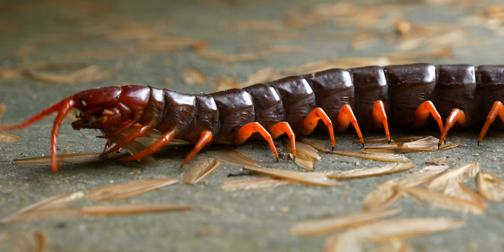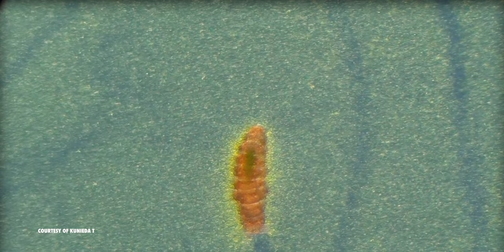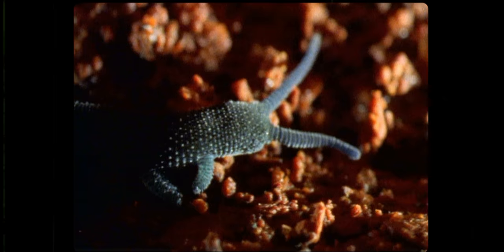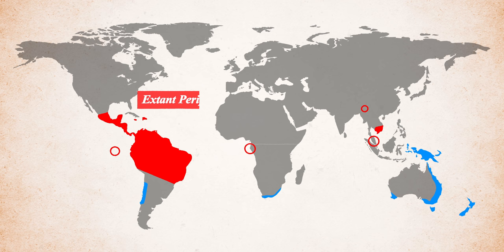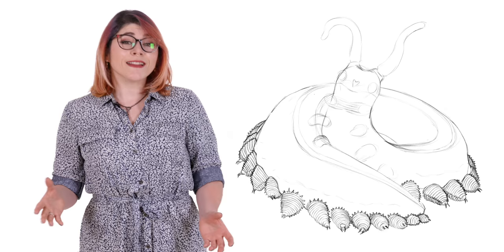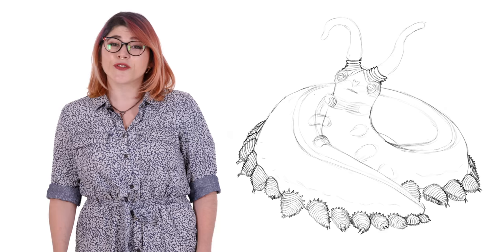Closely related to arthropods and sharing an evolutionary relationship with our favourite water bear, the tardigrade, velvet worms are darkness-loving terrestrial creatures. Onycophora are classified in two major subgroups, Peripatidae and Peripatopsidae. Even though they likely diverged hundreds of millions of years ago, before the breakup of Pangaea, neither group has changed much since, making these creatures out of time a favourite among evolutionary biologists.